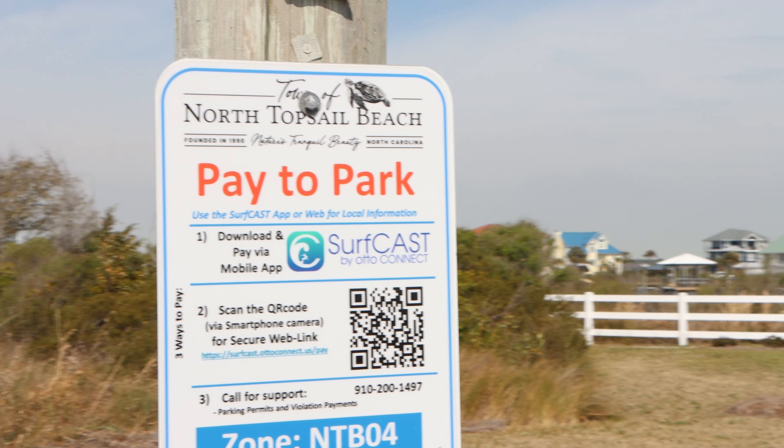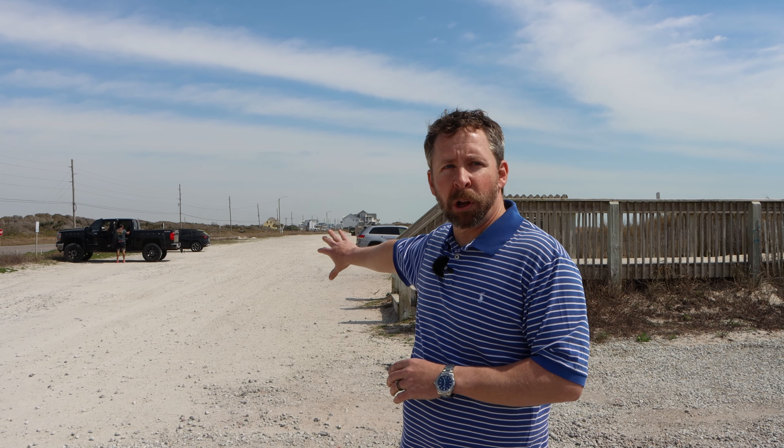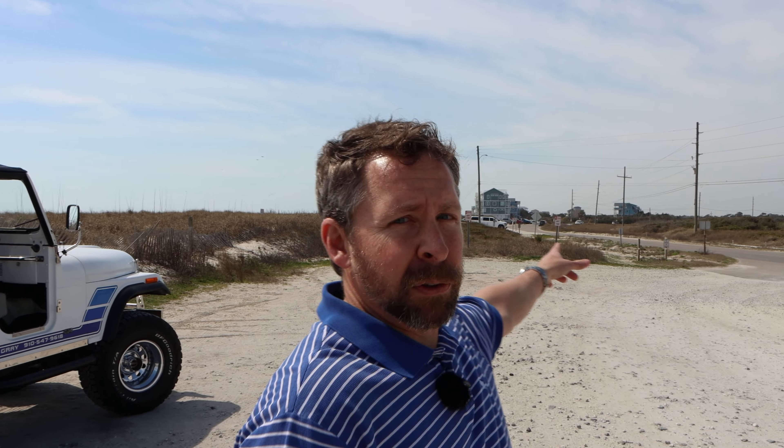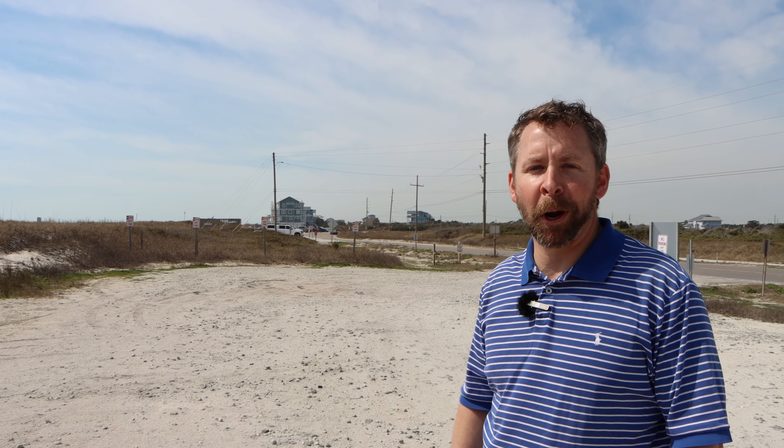This is the North Topsail Beach parking, and you can see just the ample amount of parking there is here. It goes all the way down there, right behind us this way — there's a lot back there. That's pretty much already starting to get full and we are not even close to peak season. It's very spread out and very residential here, so there's not a lot to do other than the beach. But if you want space, I wouldn't recommend coming to this lot — I'd look for some smaller ones because this beach will be crowded.